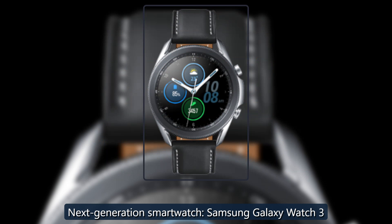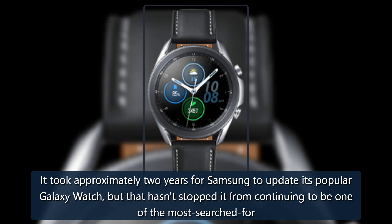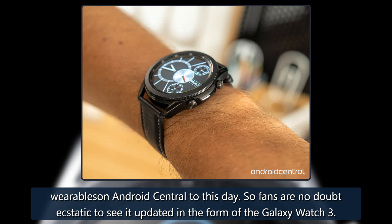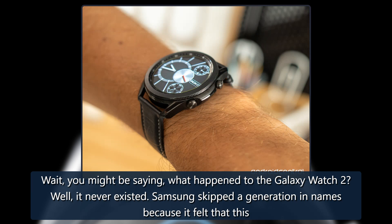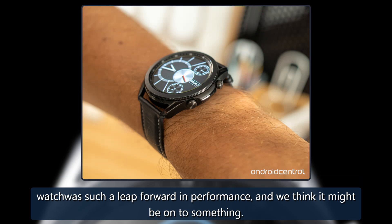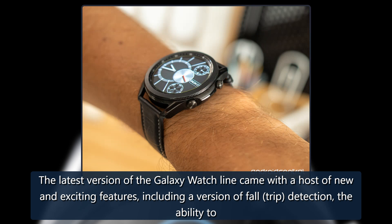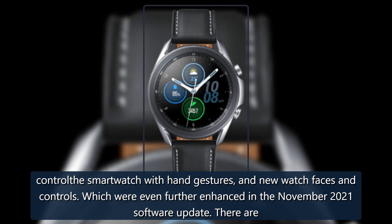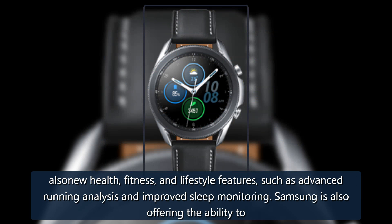It took approximately two years for Samsung to update its popular Galaxy Watch, but that hasn't stopped it from continuing to be one of the most searched-for wearables on Android Central to this day. Fans are no doubt ecstatic to see it updated in the form of the Galaxy Watch 3. You might be asking: what happened to the Galaxy Watch 2? Well, it never existed — Samsung skipped a generation in names because it felt this watch was such a leap forward in performance. The latest version came with a host of new and exciting features, including fall detection, the ability to control the smartwatch with hand gestures, and new watch faces and controls, which were further enhanced in the November 2021 software update.